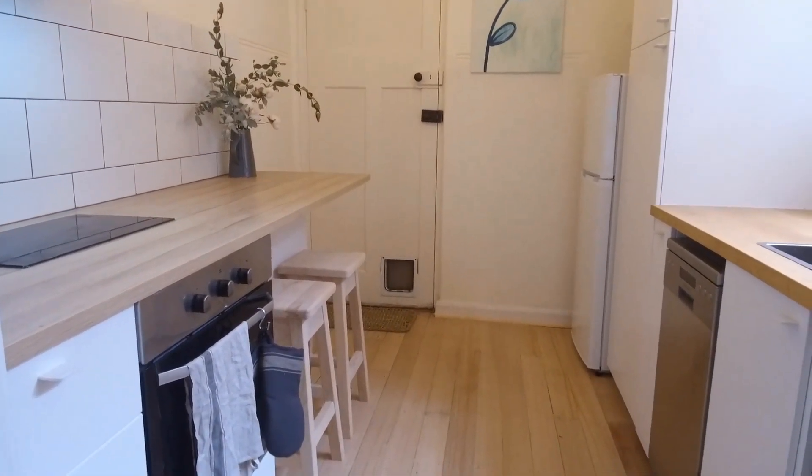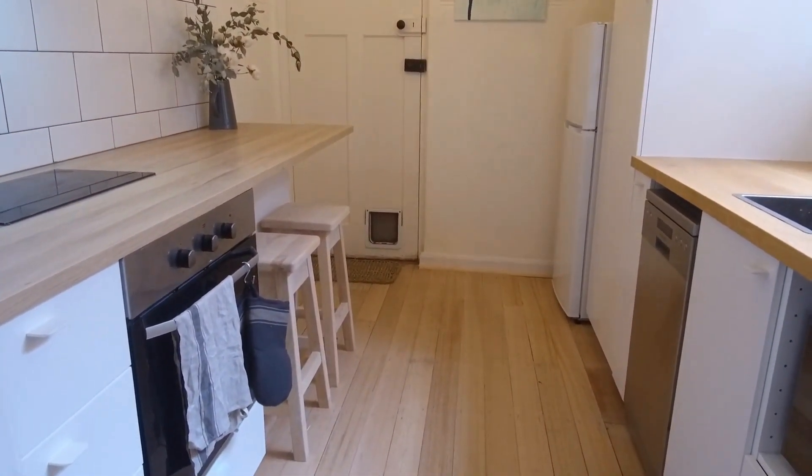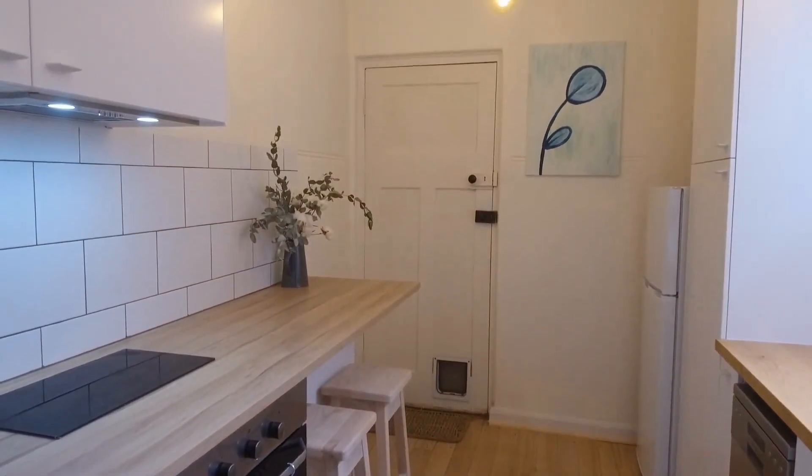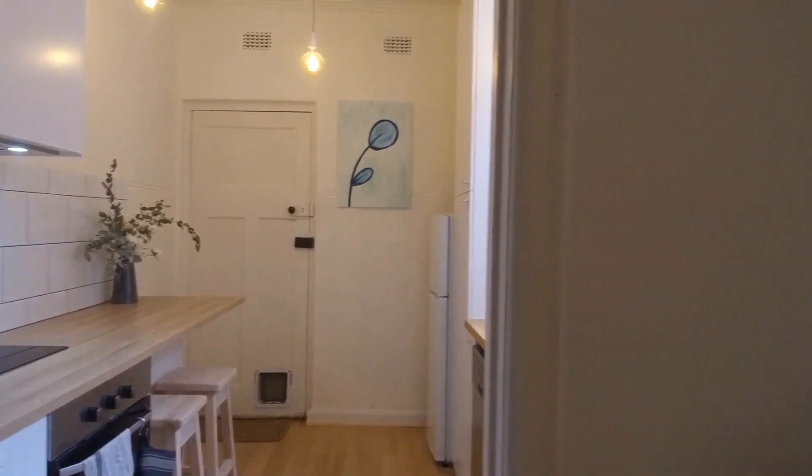We have timber bench tops, integrated appliances including dishwasher, oven, cooktop, fridge. We've also got microwave and kettle included and a really good amount of storage as you'll see in the pantry there.